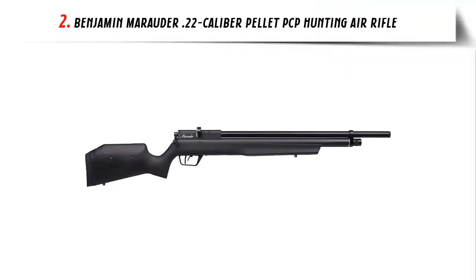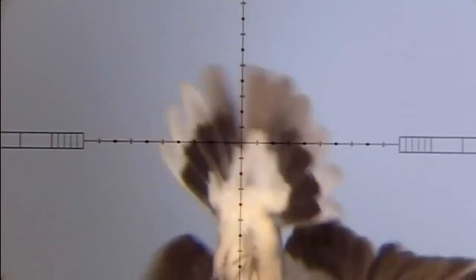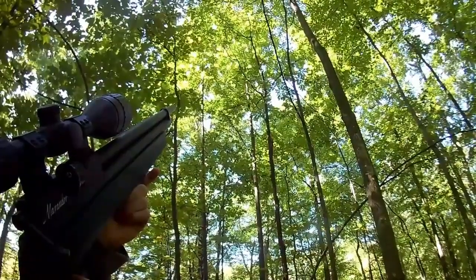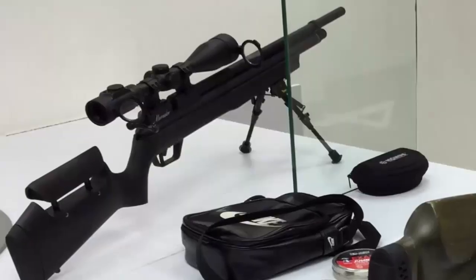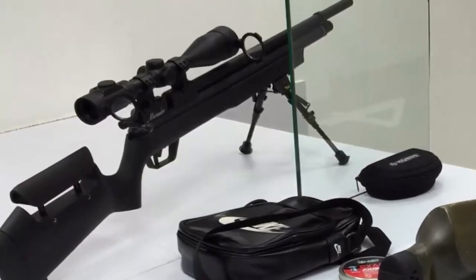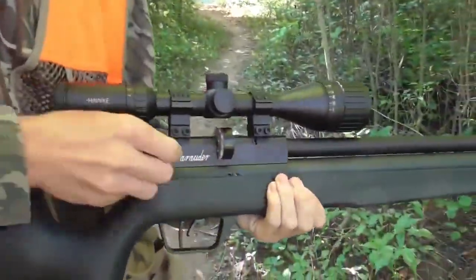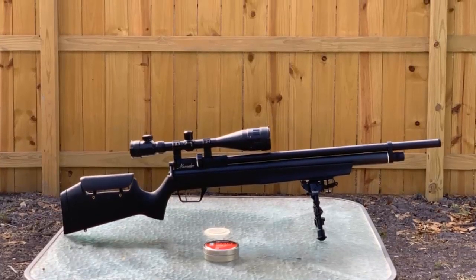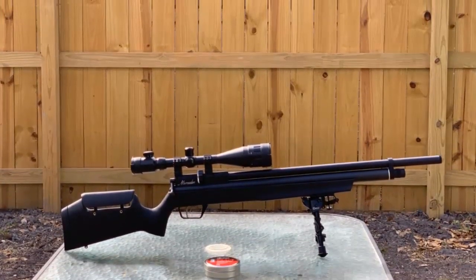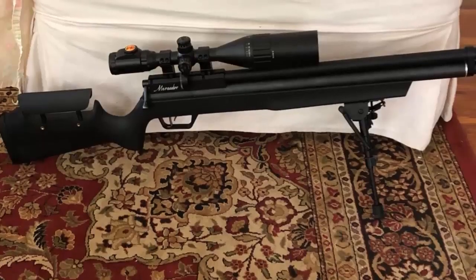Our list at number 2: Benjamin Marauder 22 caliber pellet PCP hunting air rifle. The Benjamin Marauder PCP hunting air rifle is an impressive piece of engineering that makes hunting more enjoyable and efficient. This air rifle is a great combination of power, accuracy, and convenience, giving hunters the ability to hunt with confidence. The rifle features an advanced PCP power plant that delivers consistent velocities up to 1000 FPS with alloy pellets, allowing for accurate long-range shots. The two-stage adjustable trigger provides a smooth trigger pull for increased accuracy. The stock is adjustable for length of pull, making it easy to customize the rifle for any shooter.